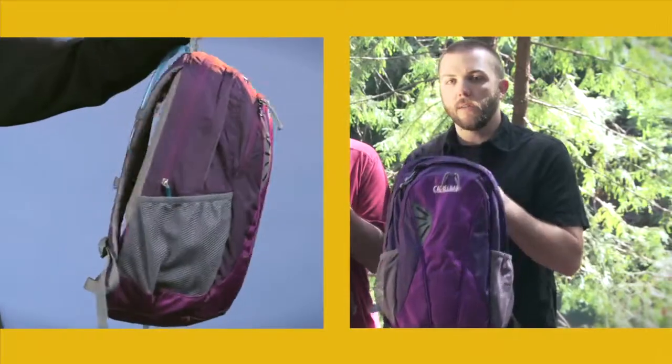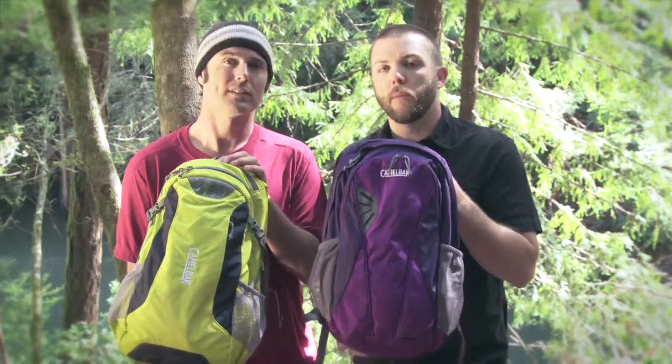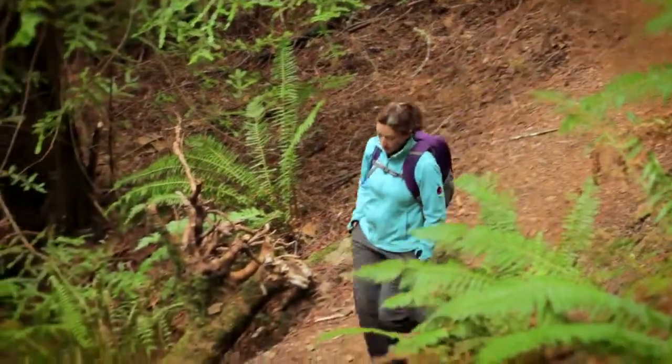Seth and Azul here from CamelBak. Today we want to talk about part of our Height collection: the Cloudwalker and the Daystar. The Daystar is a women's fit design, so it's got a shorter torso height, S-curved harnesses, and buckles moved out of the rubbing zones to help keep women on the trail with a proper fit.